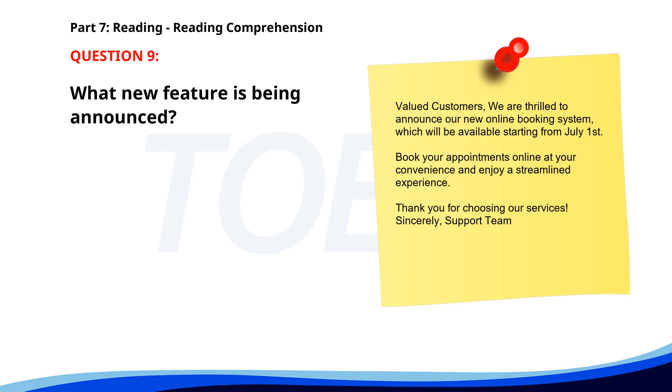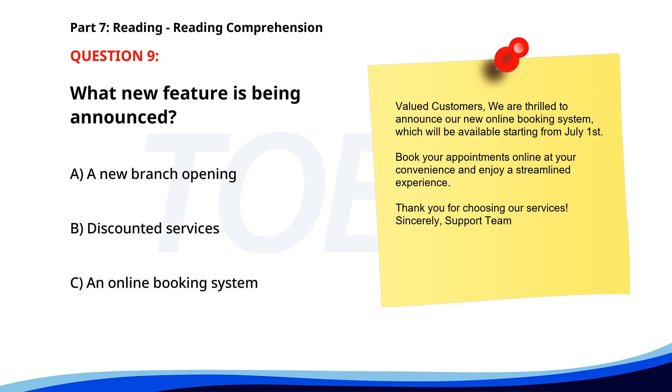Number 9. Valued customers, we are thrilled to announce our new online booking system, which will be available starting from July 1st. Book your appointments online at your convenience and enjoy a streamlined experience. Thank you for choosing our services. Sincerely, Support Team. What new feature is being announced? A. A new branch opening. B. Discounted services. C. An online booking system. The correct answer is C. An online booking system.